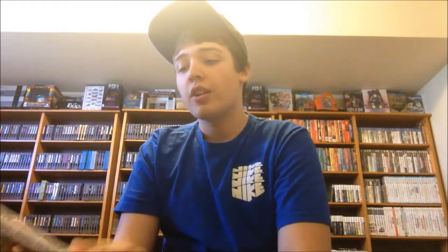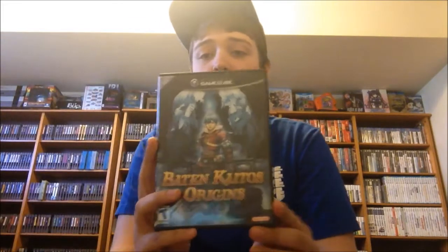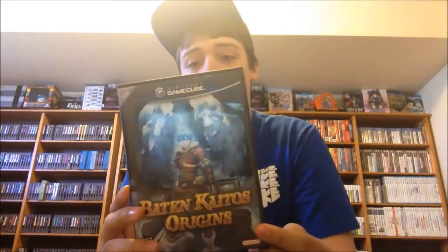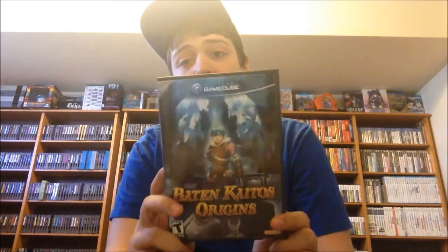Now on to some GameCube games. The majority of these I got for a couple bucks, but there's one at the end that I paid a little bit more for. We have Dead to Rights, Burnout, and Shonen Jump's One Piece Pirate Carnival. And I ended up paying $20 for Baten Kaitos Origins. This is a really cool RPG — I don't have the original Baten Kaitos on GameCube, just the Origins, which is the prequel. So it'll be really nice to play that.